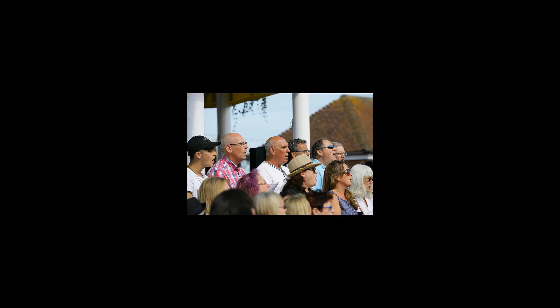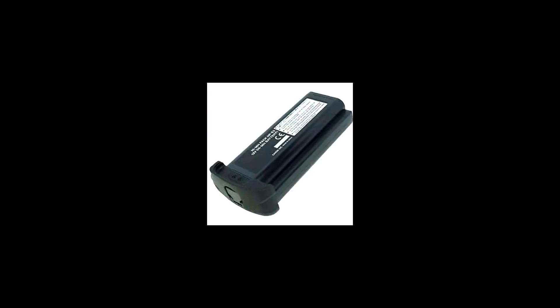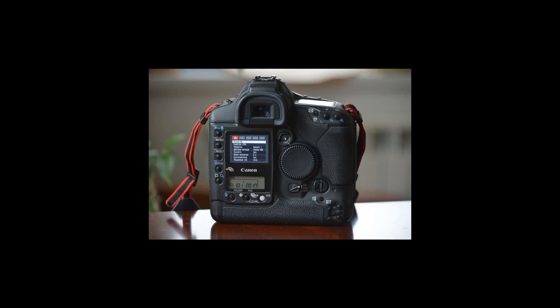Soft-touch shutter release occurs via electromagnetic signaling. On 20 August 2007, Canon announced the successor to the Mark II, the Canon EOS 1D's Mark III. Media related to the Canon EOS 1D's Mark II is available at Wikimedia Commons, the Canon USA page on the EOS 1D's Mark II, and a review with specific information at dpreview.com.